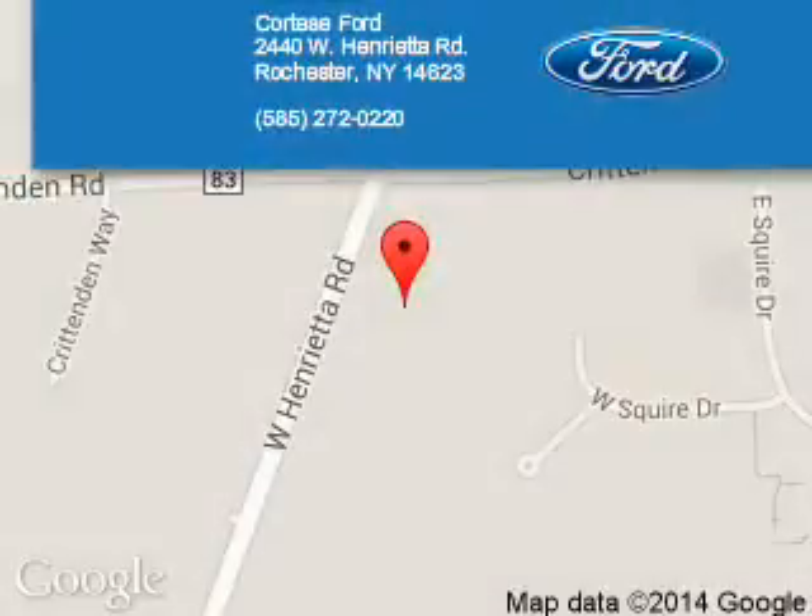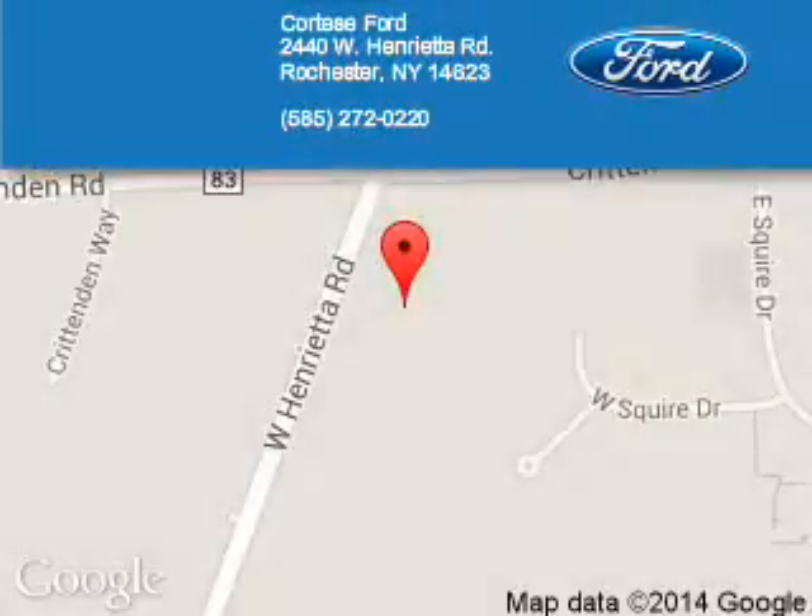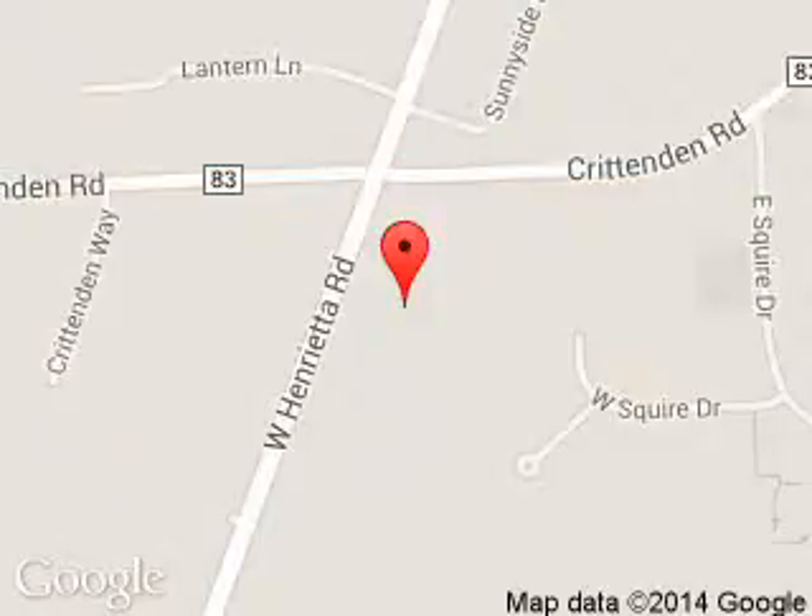Call or click to contact us today. Fortesi Ford Lincoln is dedicated to doing everything possible to ensure that the experience you have selecting your next vehicle is a pleasant one. We are located at 2440 West Henrietta Road, Rochester, New York, 14623.